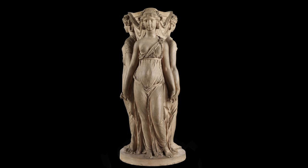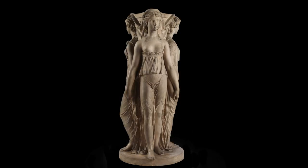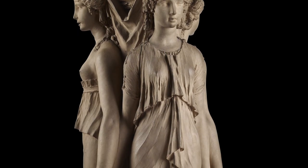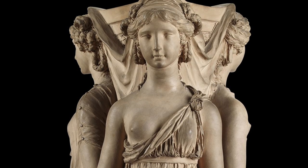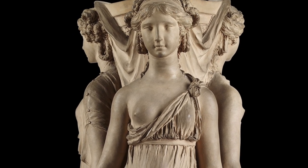This terracotta sculpture of the Three Graces may well be a model for a fountain. The three female figures, each wearing a classical gown or chiton, with their arms lowered and their fingers interlaced, stand around a central pedestal. The composition reflects Clodion's familiarity with both classical and Renaissance prototypes.